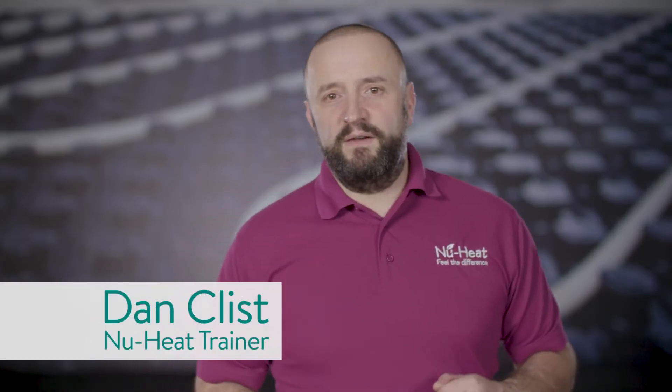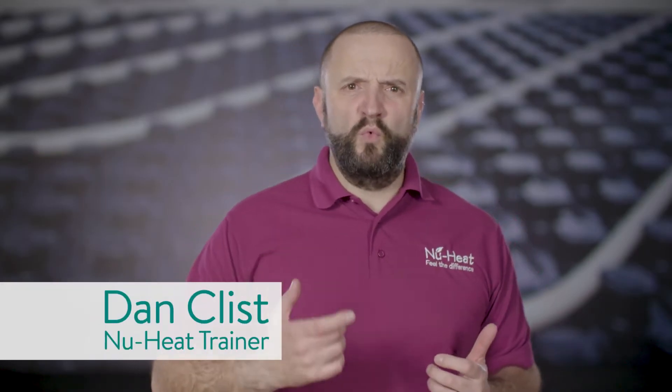Hi, I'm Dan and I'm the trainer here at NewHeat. We're specialists in warm water underfloor heating and integrated renewables. We've been designing, supplying and supporting these low temperature heating systems for 30 years now. We wanted to share our knowledge to help you learn all you need to know about heat pumps.